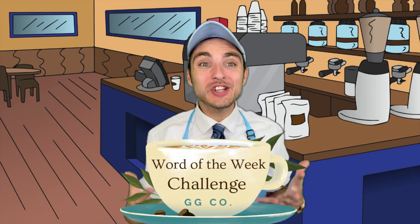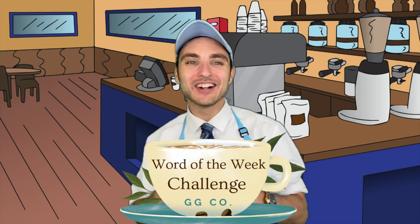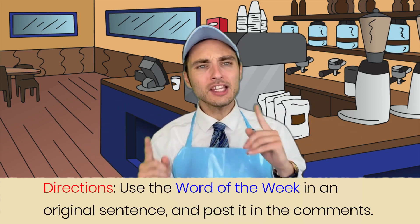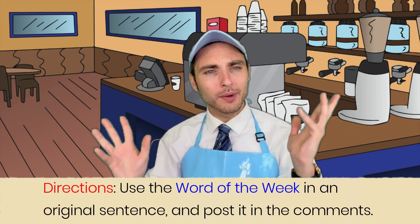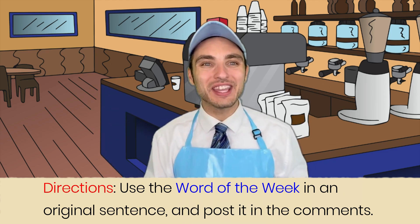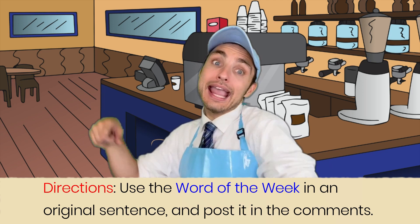It's time for you to take the Word of the Week challenge. Here's what I want you to do: go ahead and create an original sentence that uses the word of the week in it. Think you could do that? Craft an original sentence that uses the word of the week in it. I know you can — get to it!